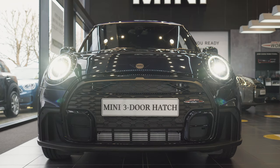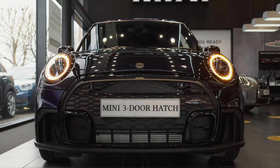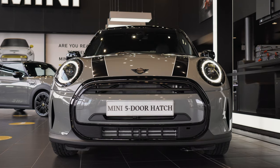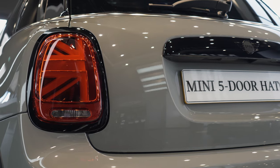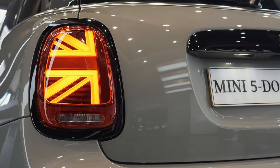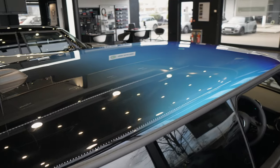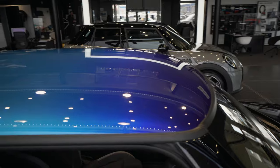The exterior of the new 3 and 5 door hatch has been elevated with design features that demand attention. These include a redesigned front grille, bumper and fog lights which are now integrated into the headlights. At the rear, the redesigned LED tail lights catch the eye, sporting the unique union jack design, whilst the new optional multi-tone roof allows the Mini hatch to stand out, giving it the fun and personal touch we know and love about Mini.